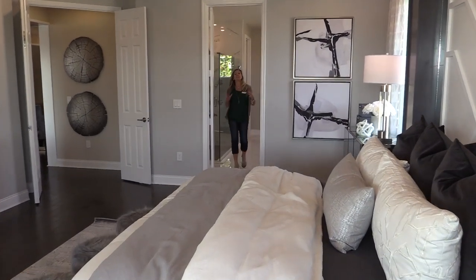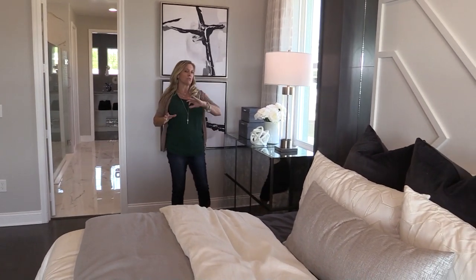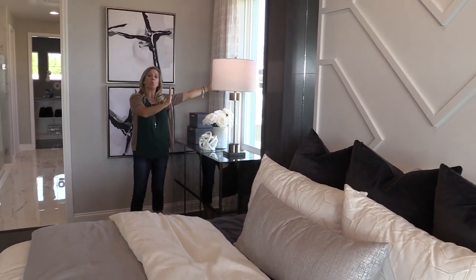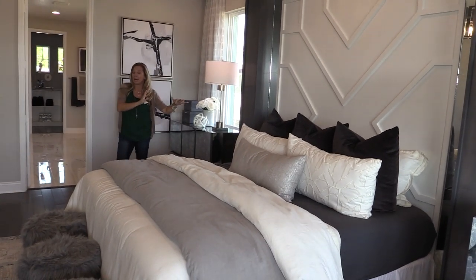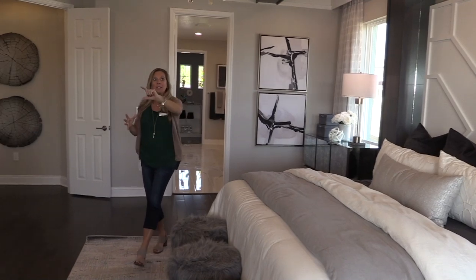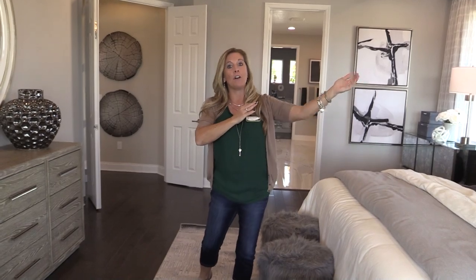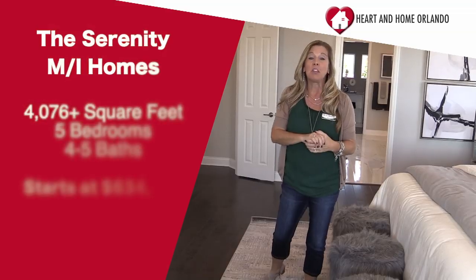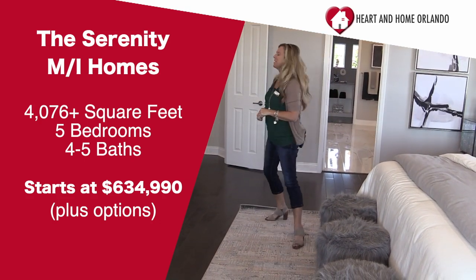Upstairs, we have more bedrooms and a really cool fun zone. But before we go up, there's a structural option worth mentioning for this master bedroom — you can actually push this wall back a little bit. By pushing that wall back, you create an additional sitting area within the master, and you can extend the lanai further, creating doors from that sitting area out to the extended lanai. Absolutely spectacular, and with a lakefront view like that, it might be an option you want to choose.